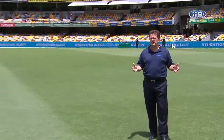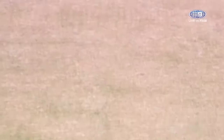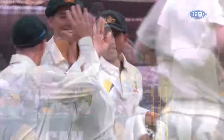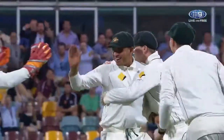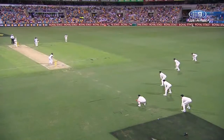Usman Khawaja, probably a couple of years ago, was not a great fieldsman. And he's probably not a great fieldsman now, but he's certainly improving. He's copped some criticism for being a very good batsman but not necessarily a great catcher, and I think he's working on it. He took three catches yesterday — firstly off Ali, low at third slip, moving to his left. His movement and set-up are the key. The way he positions his hands and then moves — that's what's made him a much better catcher.